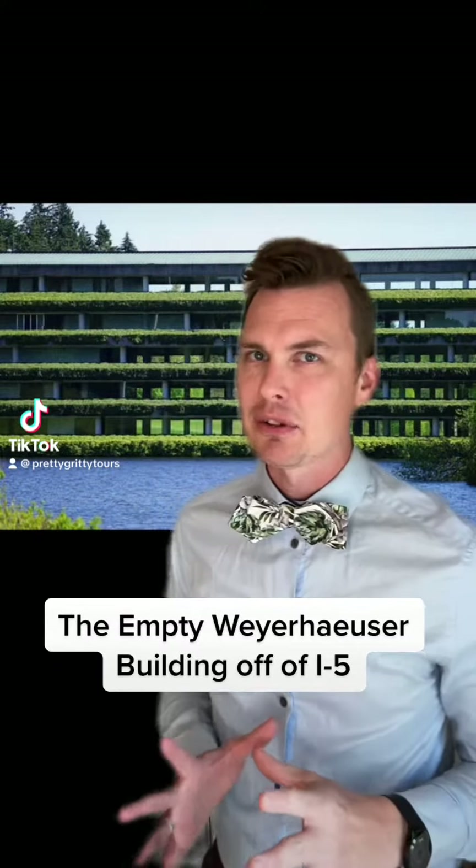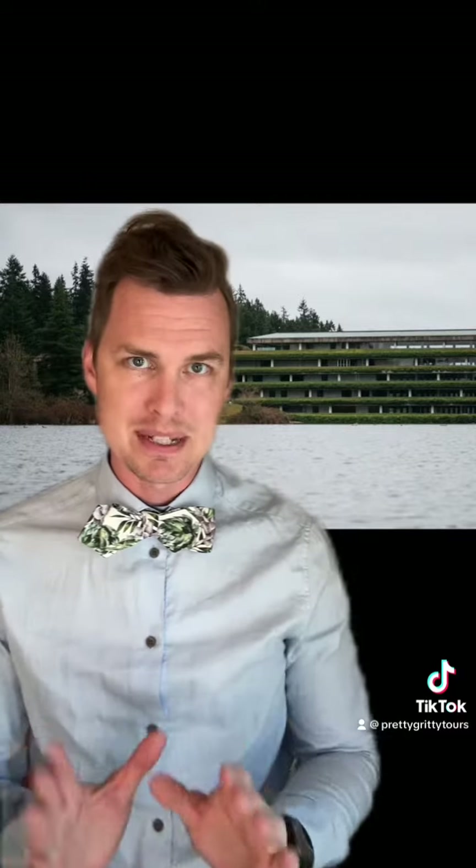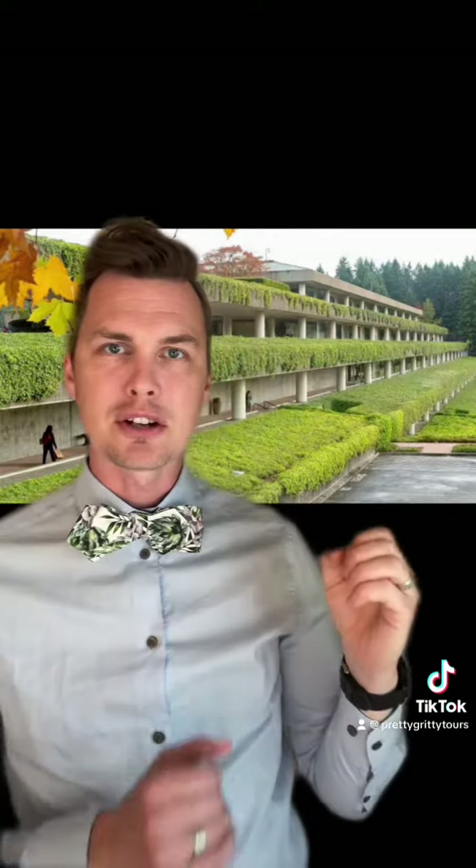Have you ever found yourself driving along I-5 or Highway 18, looked out the window and thought to yourself, 'What the hell is that?' Well, you're not alone, and I'm glad you asked. This, my friends, is the 430-acre Weyerhaeuser corporate campus, designed in the 1960s and constructed in 1971. In the words of the architect Edward Bassett, 'The landscaping and the building cannot be separated — they are each a creature of the other.'